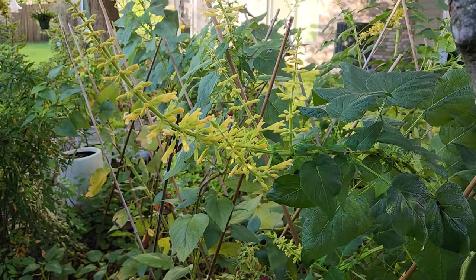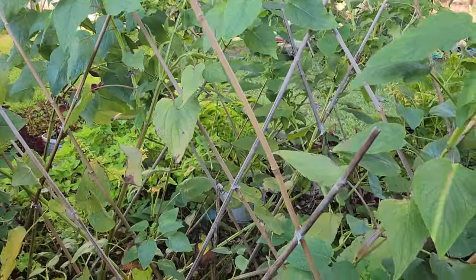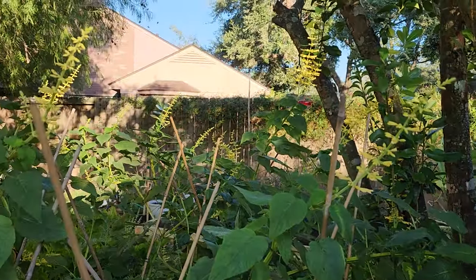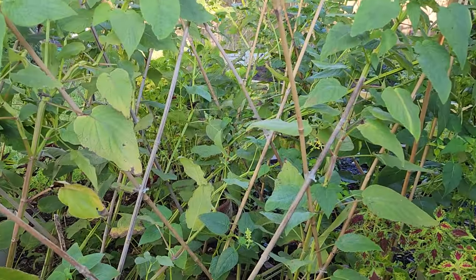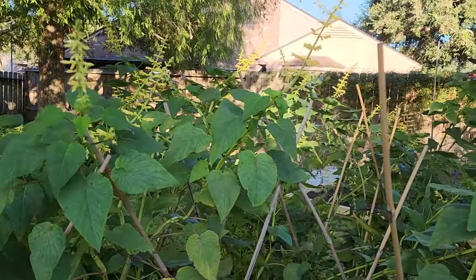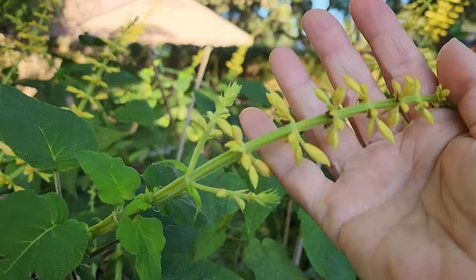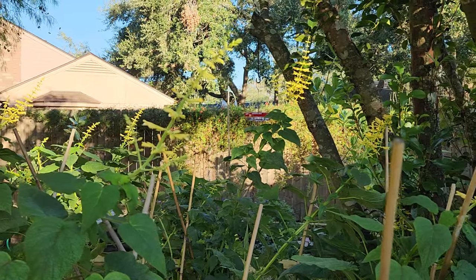Hurricane Beryl that came through in July flattened this salvia but it didn't break it. My husband created a lattice work of bamboo that helped prop up the salvia, and they've just grown gorgeously since. I'm in the back of this flower bed and you could see what this looked like — he did a crisscross of the bamboo stakes and this has really helped get the salvia up and growing again after it got flattened. There are so many bloom spikes on these salvias back here.